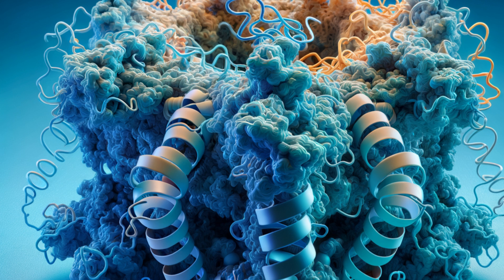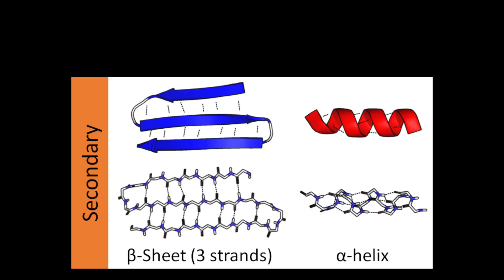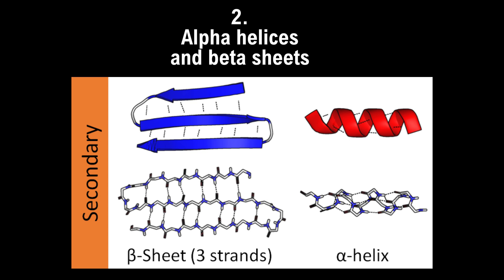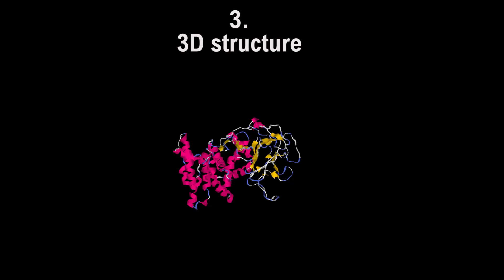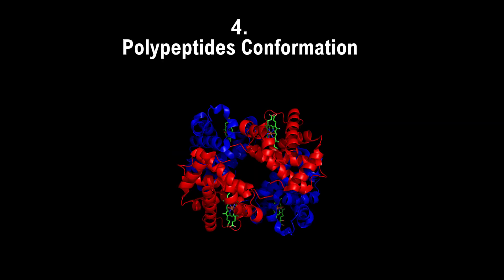The primary structure is the sequence of amino acids, which determines the protein's function and its 3D shape. The secondary structure involves alpha helices and beta sheets — these are hydrogen bonding between amino acids in the protein to help stabilize it. Then we have the tertiary structure, which is the full 3D structure, and the quaternary structure, which is when you have a protein made up of different polypeptides, like hemoglobin. Not all proteins have this quaternary structure.